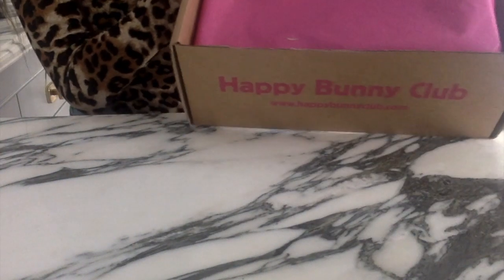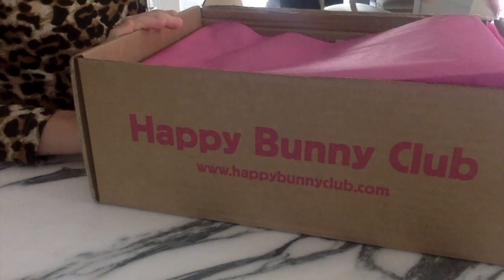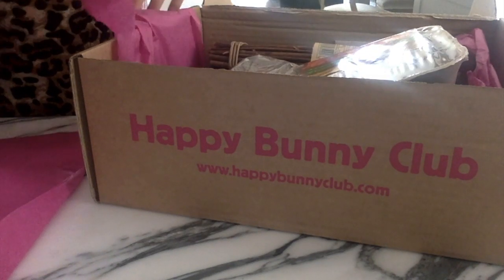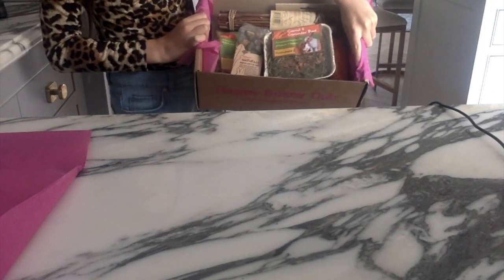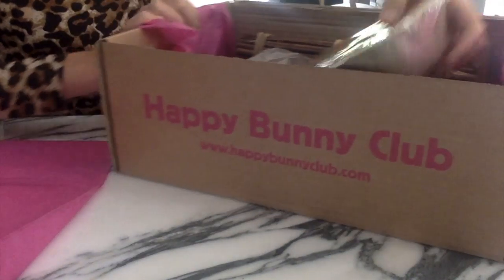So here you can see just beautiful pink little wrapping, so let's open it up. Oh my god, there are so many adorable things in here — it's like a bunny wonderland!